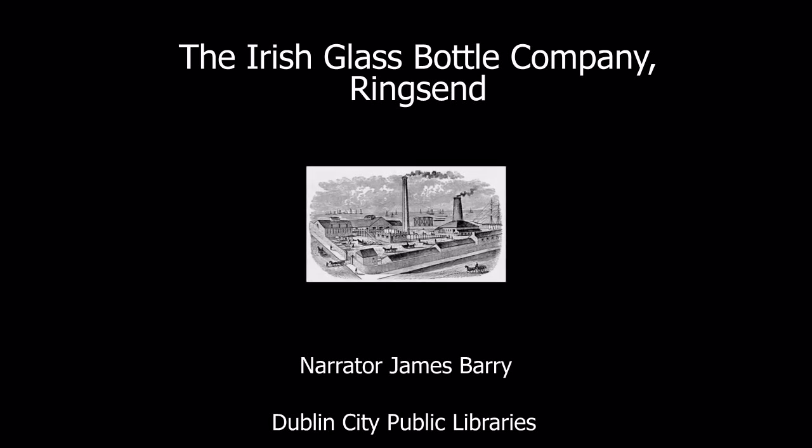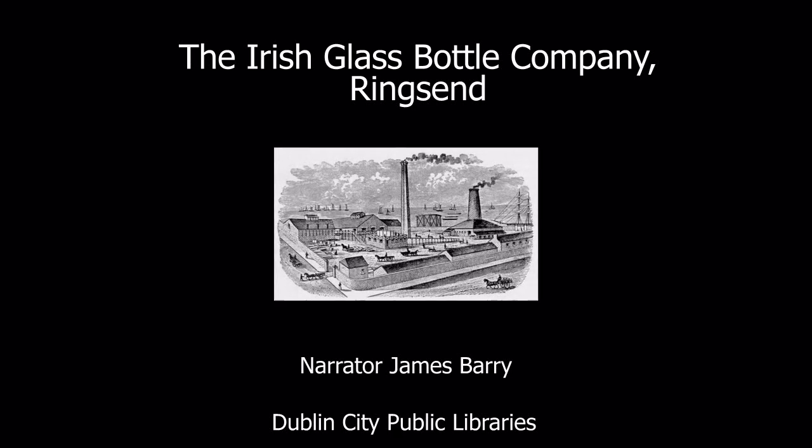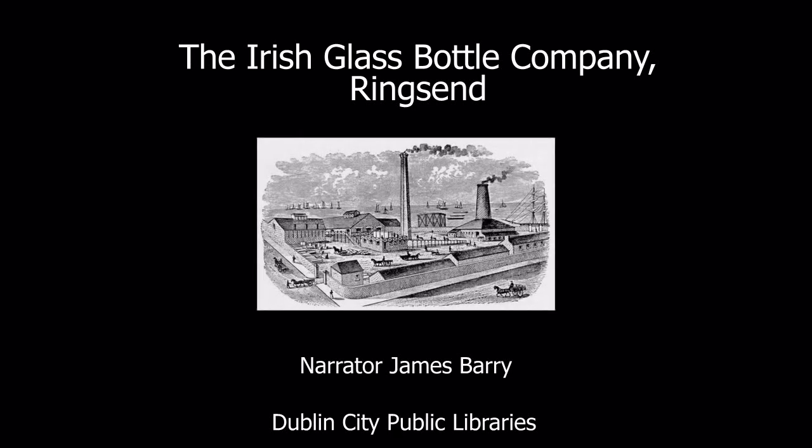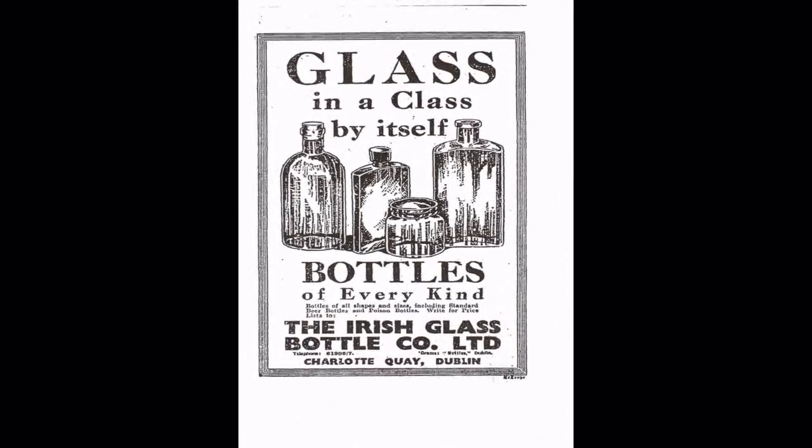The Irish Glass Bottle Company, Ringsend. Not so long ago, at the beginning of the 1990s, milk in glass bottles was still being brought to your hall door by the milkman in some parts of Dublin. These bottles were made by the Irish Glass Bottle Company on South Bank Road in Ringsend.